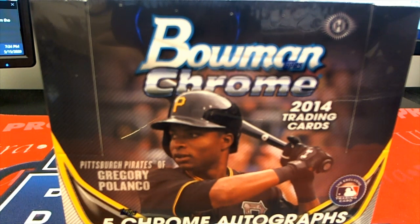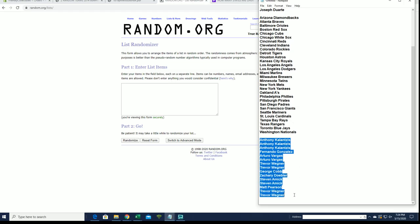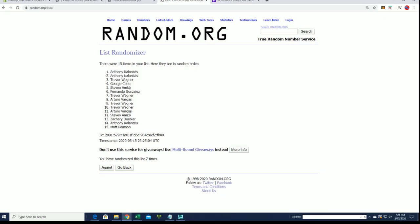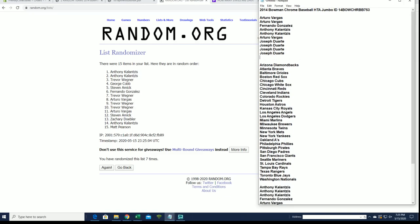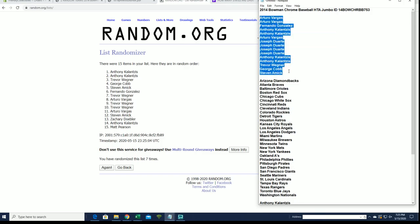Let's get it. This is a 2014 Bowman Chrome baseball HTA jumbo number 753 with filler - good luck guys. A V to Joe, do you guys have full spots? Let's add five more here from our filler. We're simply looking for our top five after seven. A K to Trey, George C, and Steve A - you guys have made it. Good luck everybody, here's our break. Thanks for joining.